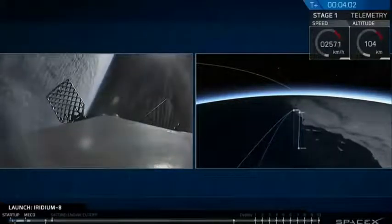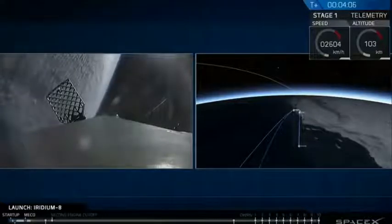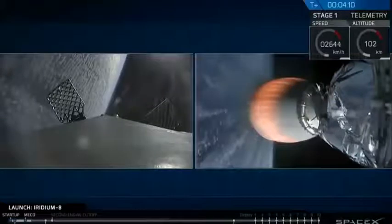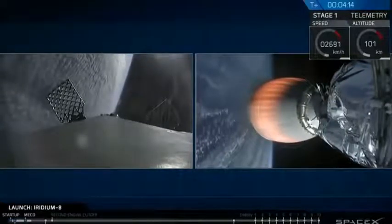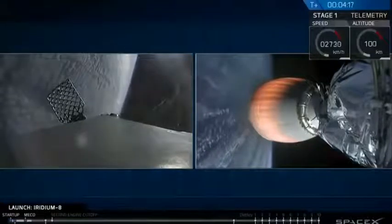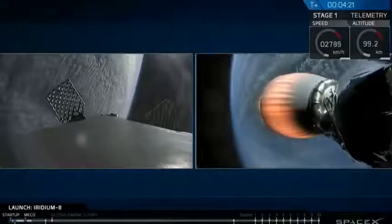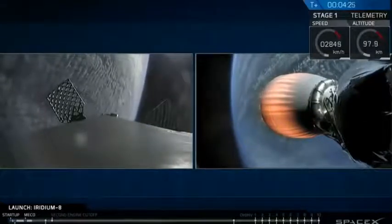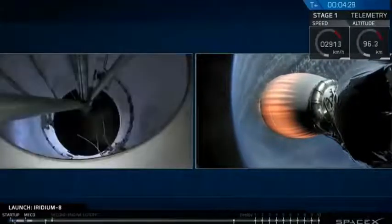Coming up on four minutes into flight. In about a minute and a half, the first stage will initiate a quick reentry burn to slow the rocket down as it reenters Earth's atmosphere. A minute later we'll perform the final landing burn, which will decelerate the vehicle to a gentle landing atop our drone ship, Just Read the Instructions. Recovery is always a secondary objective to our primary goal of delivering customer satellites to orbit.